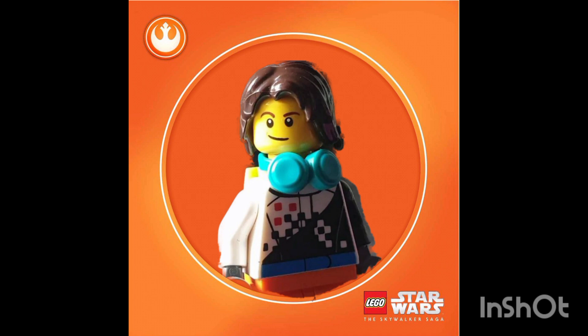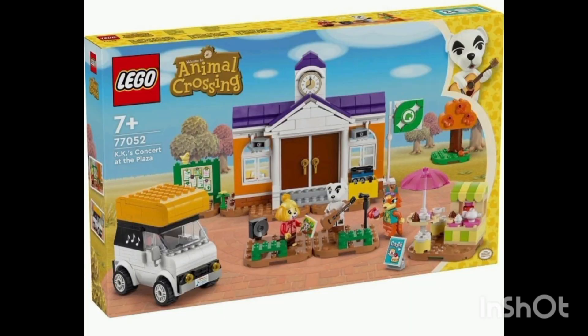Welcome back to another YouTube video. Today we're taking a look at some more LEGO news. Today is a big day for LEGO news because there is a lot being leaked for the August wave of sets coming out in August 2024 — and this is some more Animal Crossing sets. We do have two sets.